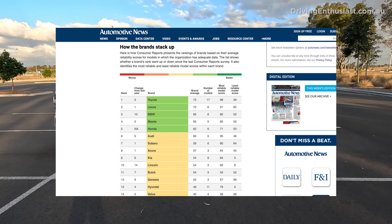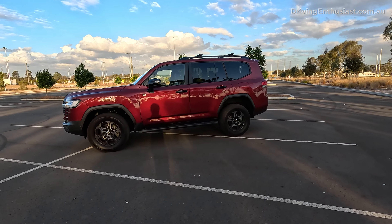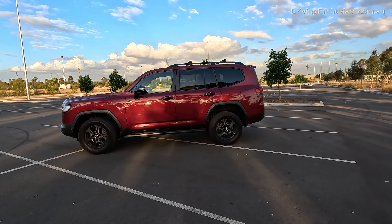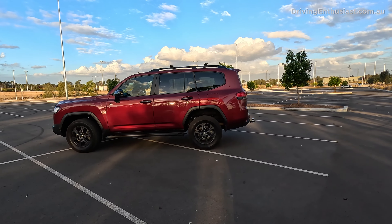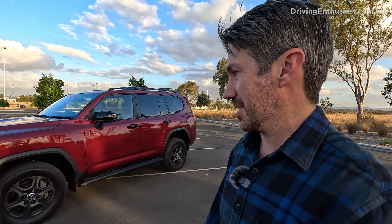Toyota has been making vehicles since 1936, so it has extensive experience in manufacturing, as well as decades of knowledge in what works and what doesn't. Toyota has one of the best resale value ratings in Australia as well. Without giving you financial advice, you can buy a Land Cruiser and pretty much get your money back, or close to, after about two or three years of ownership, or even more.